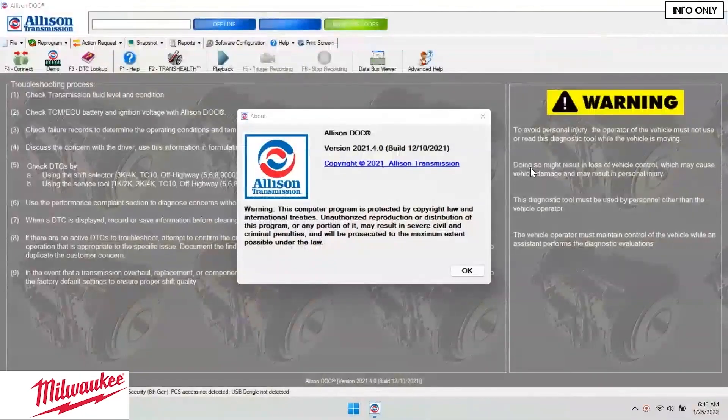This is going to be info only — not in your book. I want to show you what you're up against regardless of what scan tool you're using. I'm using our Allison Doc program, the 2021 version that came out in December of 2021. They change it pretty often. There are some things you're going to need to know here.